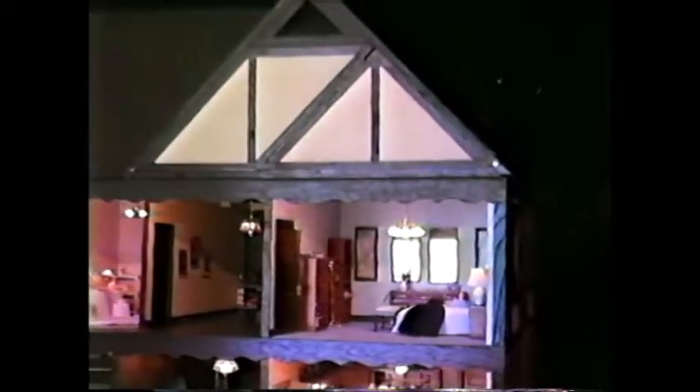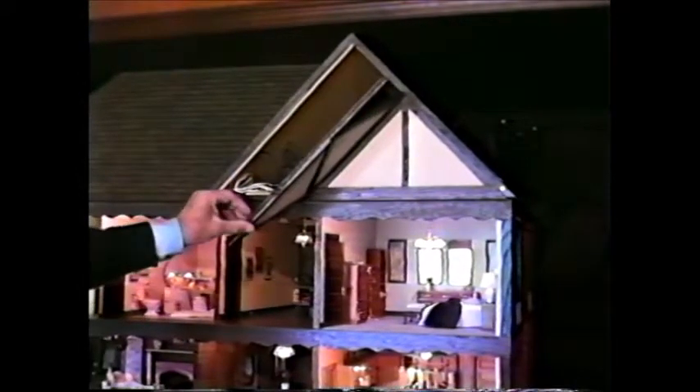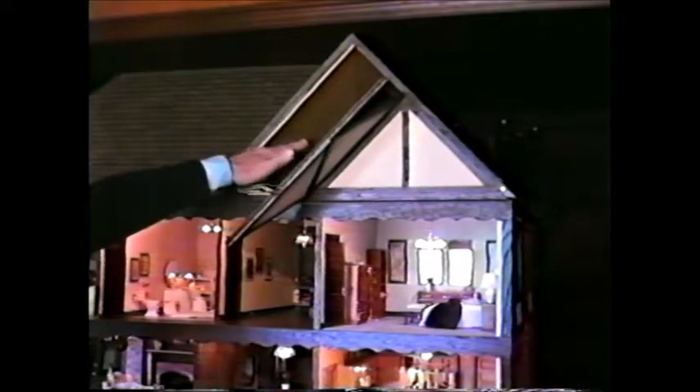I forgot to mention that the 12-volt system in this house is also regulated by a transformer. I had to find a place to put this transformer without it being obvious to everyone, so I took advantage of the attic space and put a hinge on it. Behind this door is my transformer.